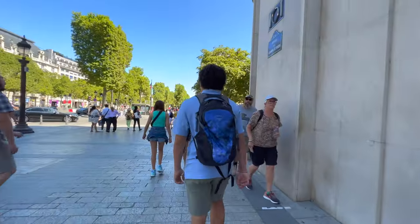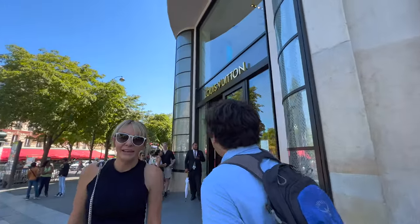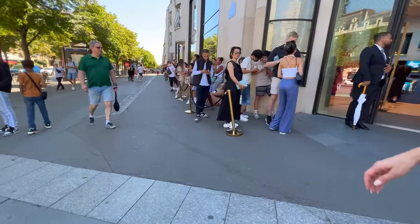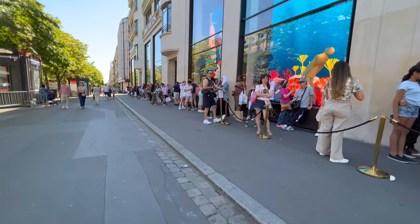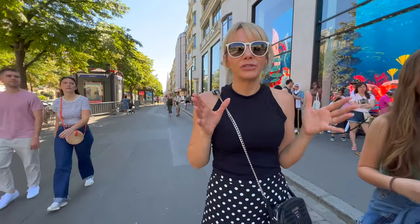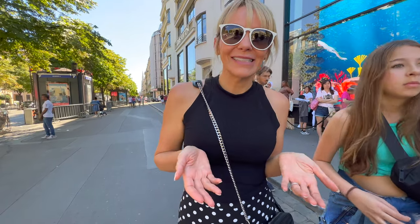Here we are at the flagship store of Louis Vuitton. They've got a great window display. It's summertime and a lot of the stores have huge lines outside — there's a line for everything now. We did not go inside of Louis Vuitton because that line was way too long. But we continued down the Champs-Élysées.